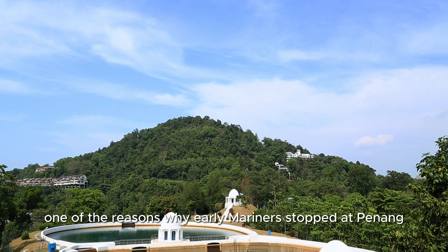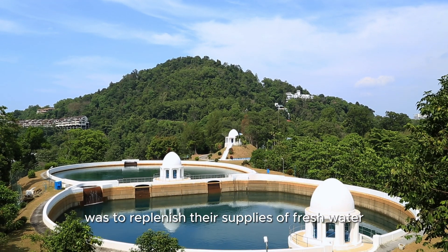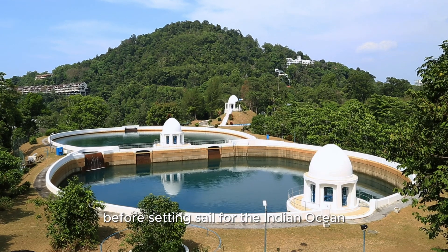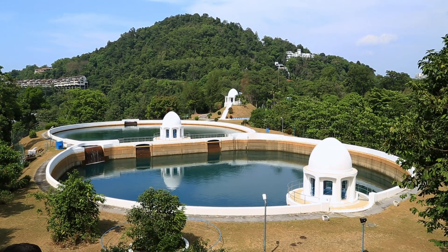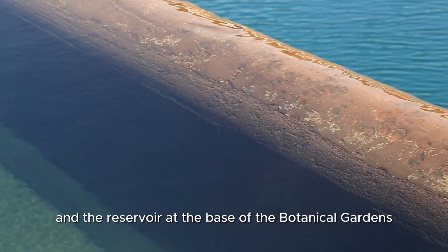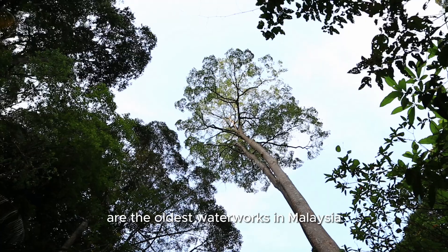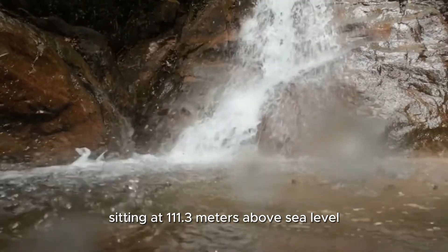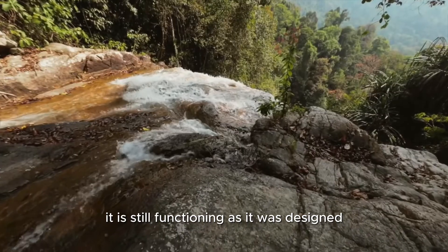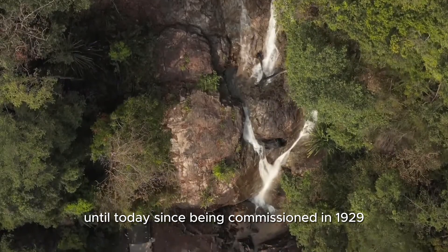One of the reasons why early mariners stopped at Penang was to replenish their supplies of fresh water before setting sail for the Indian Ocean. Badu-Ferengi was one such source. The waterfall and the reservoir at the base of the botanical gardens are the oldest waterworks in Malaysia. Sitting at 111.3 meters above sea level, it is still functioning as it was designed to till today, since being commissioned in 1929.